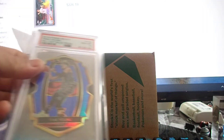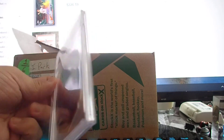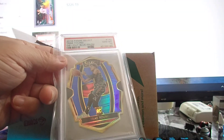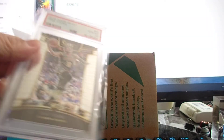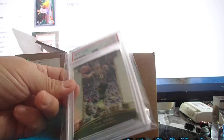Next one is 2018 Trae Young Donruss Optic blue Prizm PSA 10 — numbered 129 out of 249. Nice looking card. And another one: 2018 Select base Trae Young rookie card, PSA 10.